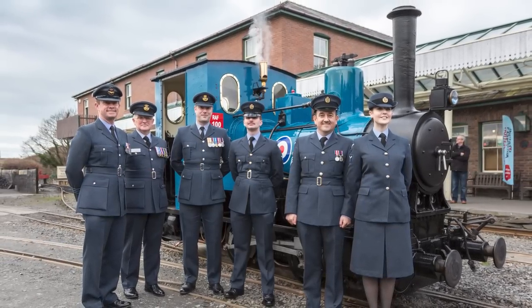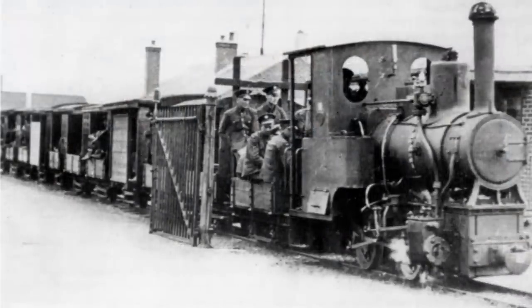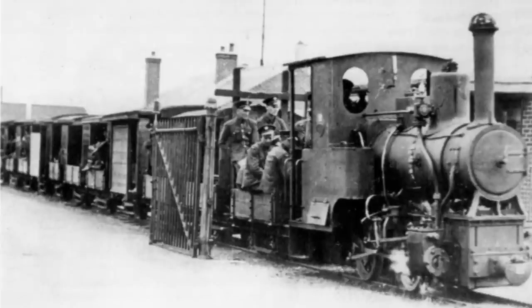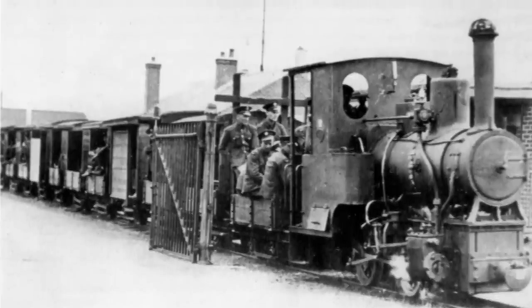Alongside their role hauling torpedoes from place to place, they had a little passenger train which was condemned after a particularly raucous night out. This proud heritage is why number 6 is currently in RAF Blue — but we're getting ahead of ourselves. The engines worked well here, running the short distances with their heavy trains with ease. By 1949, both engines, still in their prime, were put up for auction.